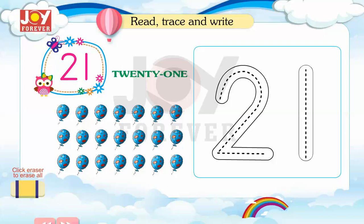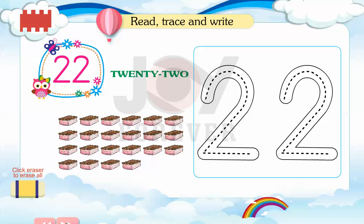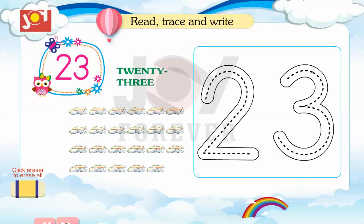21. Read, trace and write. 22. Read, trace and write. 23. Read, trace and write.